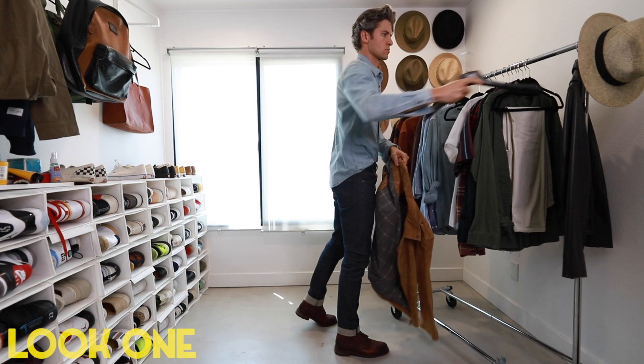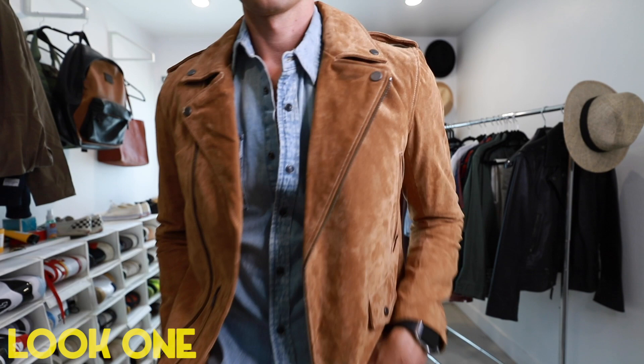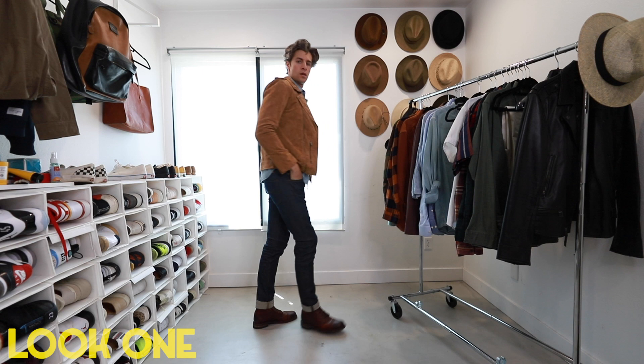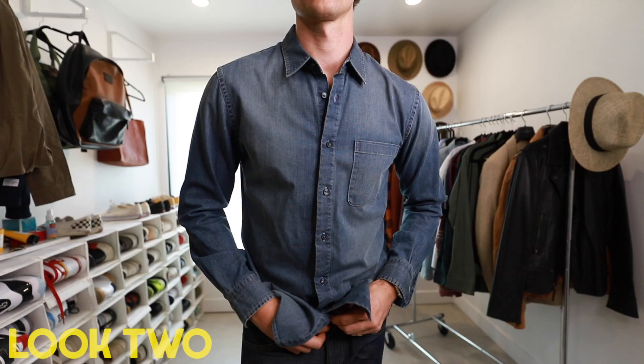If it's a little bit cooler, you can throw on something rugged like this moto jacket or any outerwear that still allows the denim shirt to show a little bit. You're still getting a view of the denim jeans, and it matches really nicely with the brown of the jacket and the brown of the boots. Love this outfit.